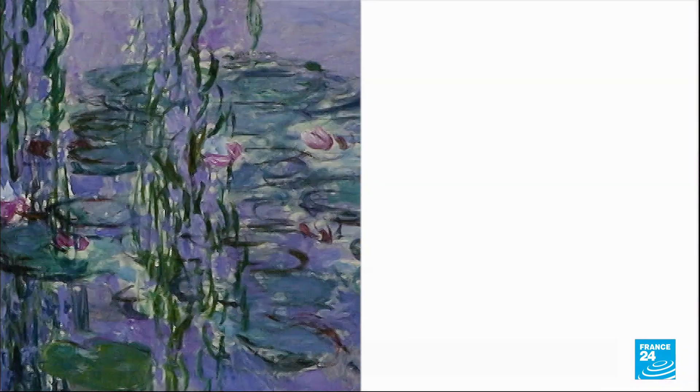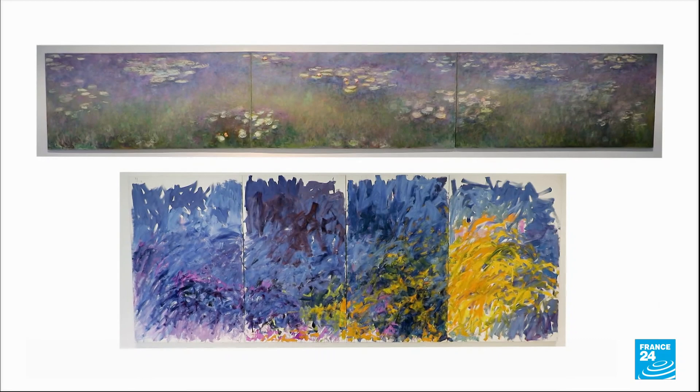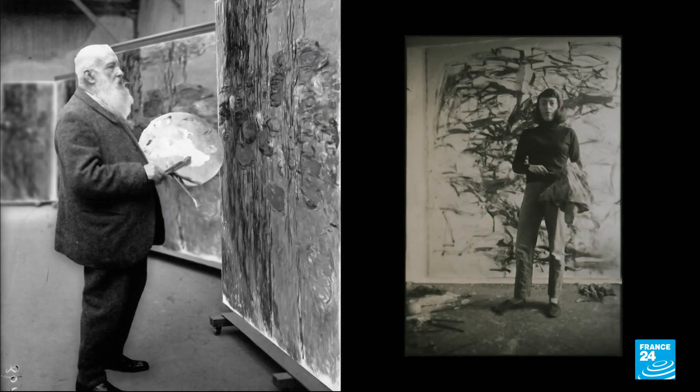Water Lilies by the French artist Claude Monet, and Nature on the Banks of the Seine by the American Joan Mitchell. Monet and Mitchell — the two artists are often compared, even though they painted at different points in time.